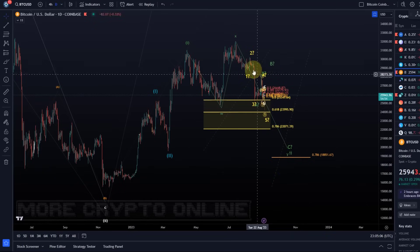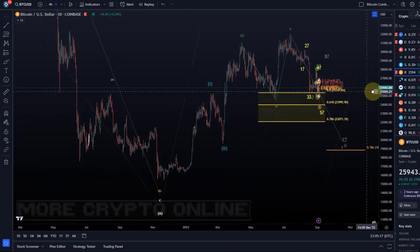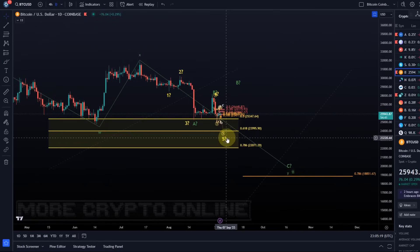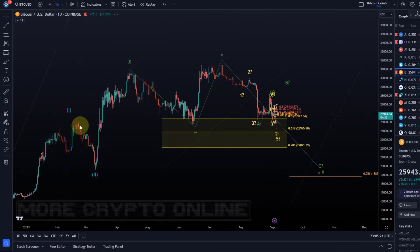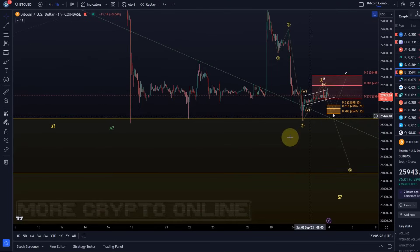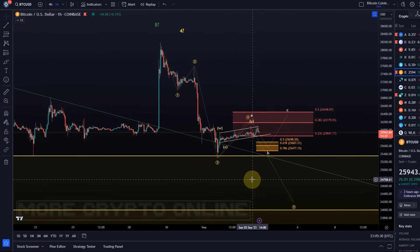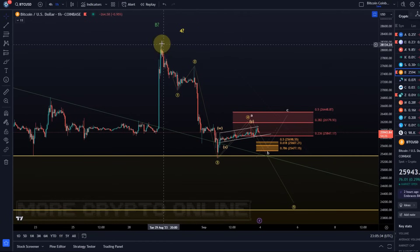I'm watching that green wave count, which means an ABC to the downside and quite a deep retracement. Not saying it will definitely happen, but I'm watching it for risk management purposes — and if it doesn't happen and we already turn around earlier, even better. Looking at the microstructure, we're still tracking that move down. No change to the previous video: we have a wave one down, a wave two up — basically that's off the Tuesday high.